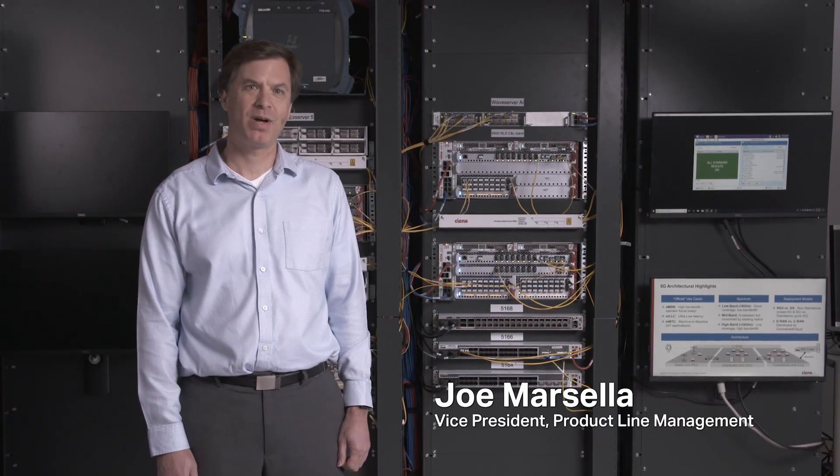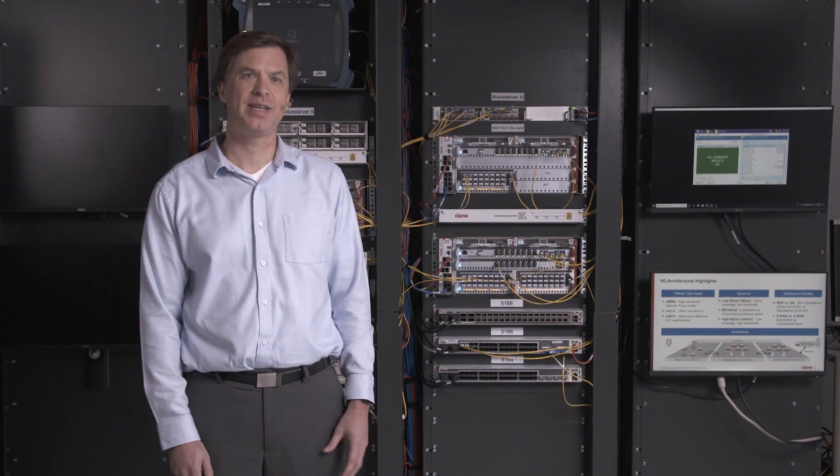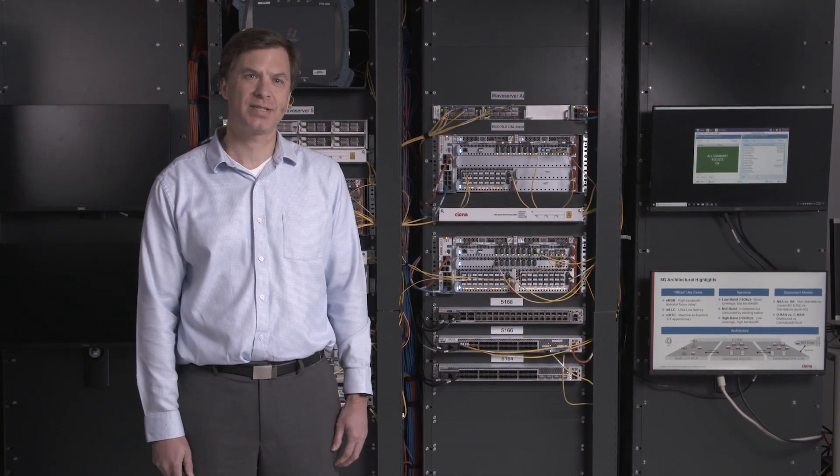Hi, I'm Joe Marcella, Vice President of Product Line Management for Siena's Packet Networking Division, and I'm excited to be talking to you today about our new line of 5G X-Haul routers.